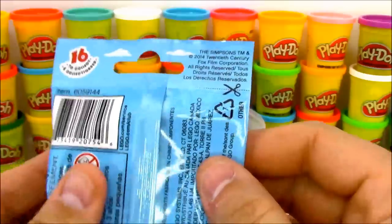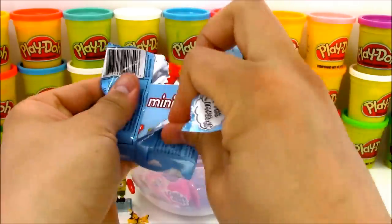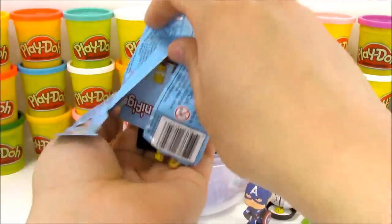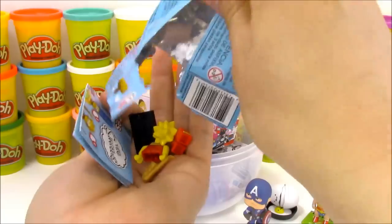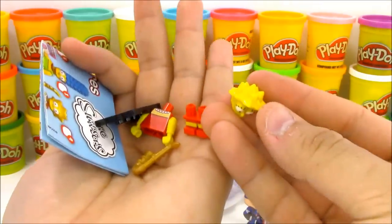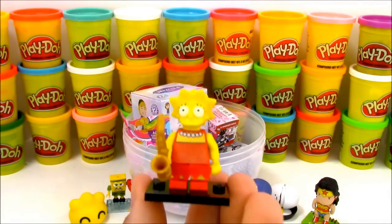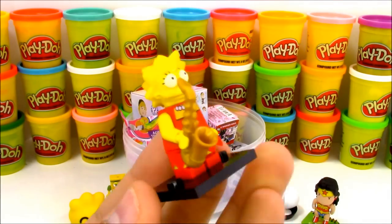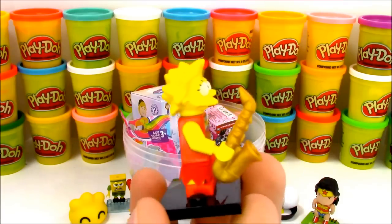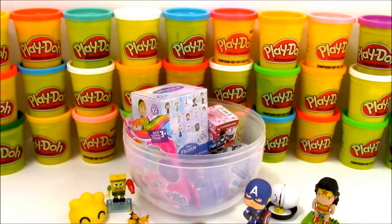Our next blind bag is LEGO Minifigures from The Simpsons. I love these characters - I got really lucky and got Homer and Bart in my first two bags, which are my favorite characters. Let's see what we have here. I can tell by the spiky hair we have Lisa Simpson! Let's assemble Lisa and see how she looks. Here's Lisa holding her saxophone - or as Homer likes to call it, 'saxamaphone.' I've almost got the entire Simpsons family - I think I just need Marge and Maggie!